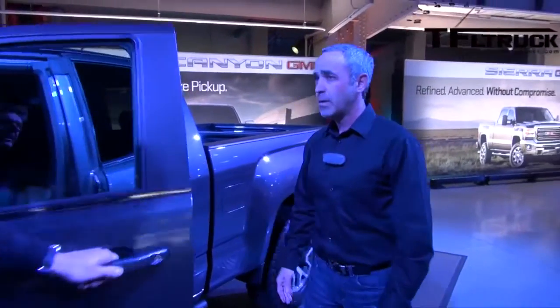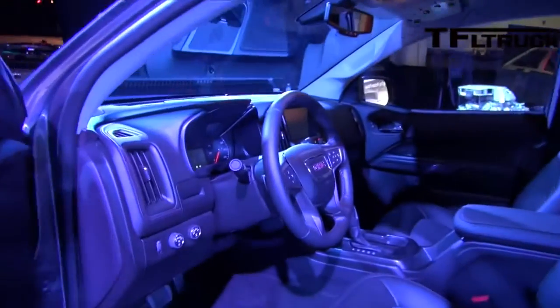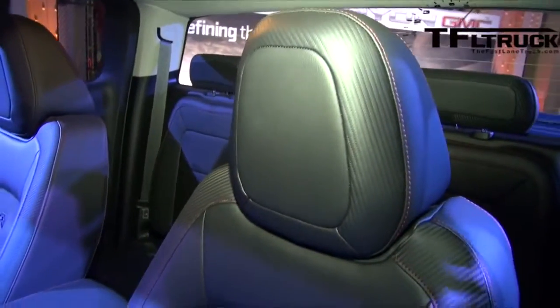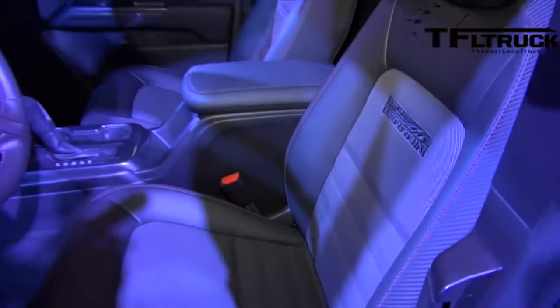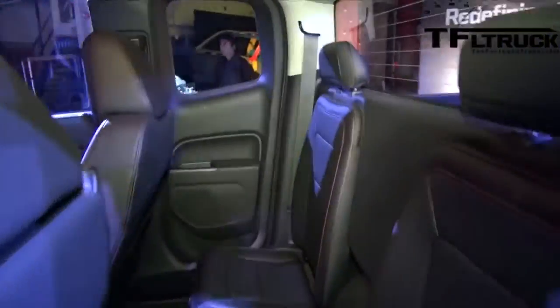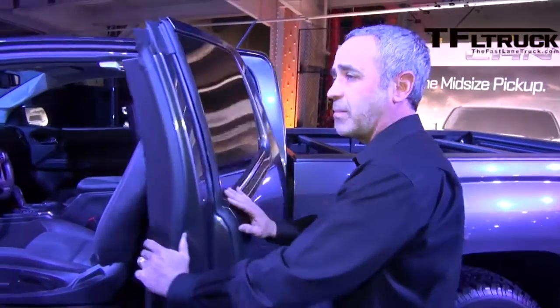This is the short wheelbase — the extended cab version. There's also a crew cab version, depending on your needs as a consumer. You've got that all-terrain look on the inside as well — its own unique trim. If you check out the seats, you can see that all-terrain look: jet black with a red accent stripe. If you've got a lot of people to carry around, the crew cab is really spacious in the back.